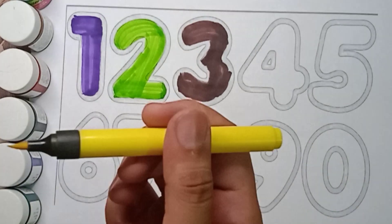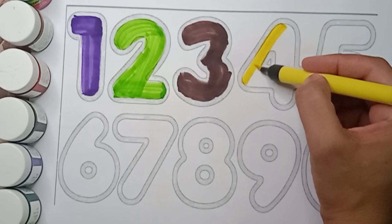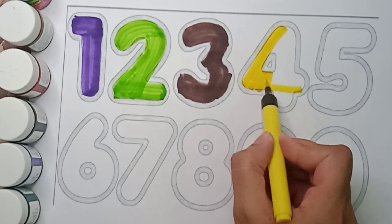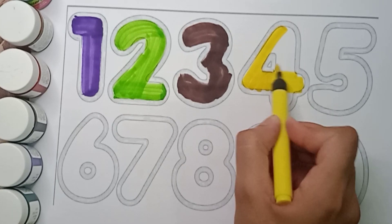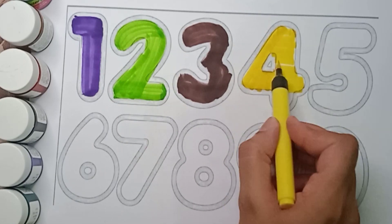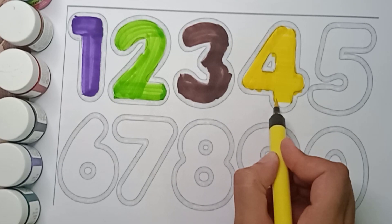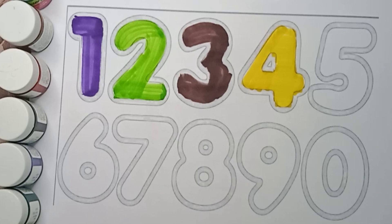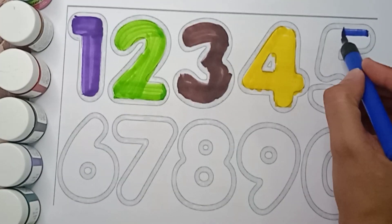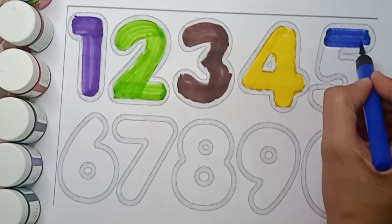Next is yellow color, four. Yellow color, four. Blue color, five. Blue color, five.